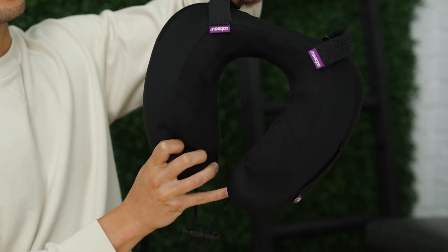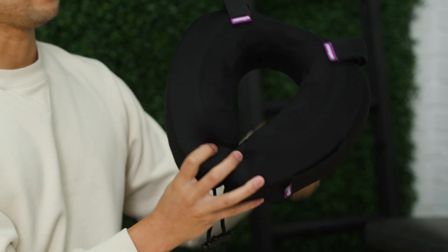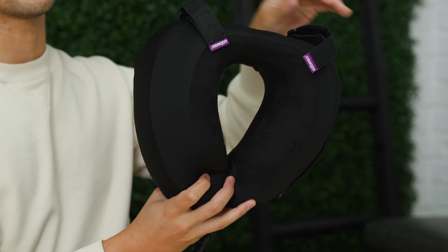Next up we have a memory foam travel neck pillow. It's really unique and actually kind of hard to find among all the competition for travel neck pillows on Amazon. With its design, these straps right here attach to the headrest of your seat, and because it's attached to the seat, your head cannot move forward and cannot move to the side — it's really stuck in one position.